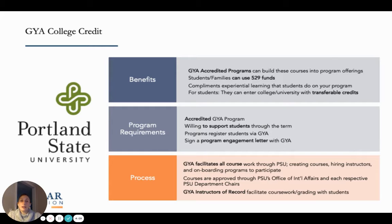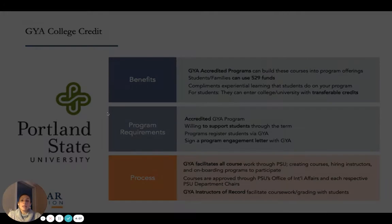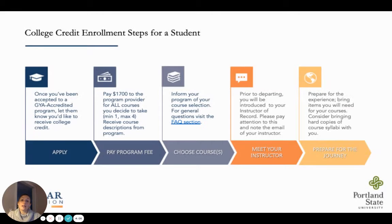For students, opting in for college credit can really round out the learning they do while on a gap year experience. Of course, the option to transfer in some college credit from Portland State University is a nice bonus. It's a good idea that students check with the registrar's office to confirm which courses transfer. Completing the coursework does not require a ton of extra work while they are on a program, so it can really be a win-win.